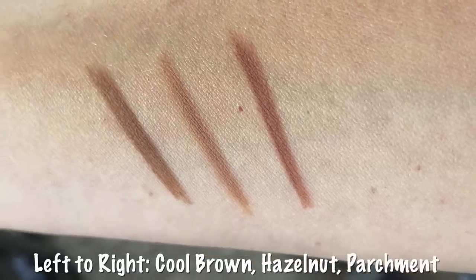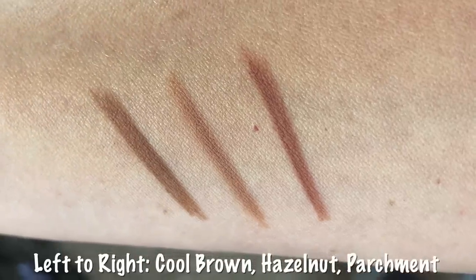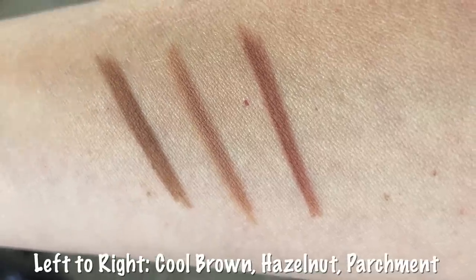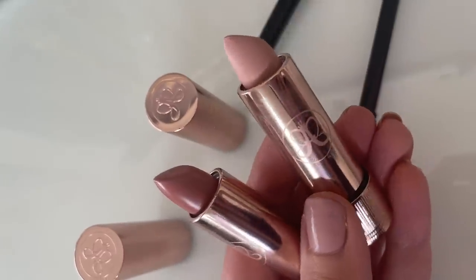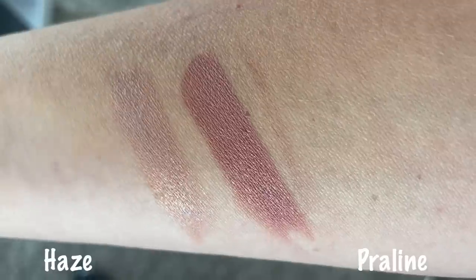Here are the swatches of the three lip liners I purchased. They do come in 18 different shades. Hazelnut is described as a nude beige brown. Parchment is described as a peachy brown. And Cool Brown is described as a deep taupe brown. The new matte and satin velvet lipsticks also come in 18 shades. Haze is described as a light peachy nude with a satin finish, and Praline is described as a nude pink with a satin finish. I am hoping to try one of the matte formulas in the future, but I was trying to keep with a budget of around $100. These lipsticks are described as being full pigment with brilliant color, control, and comfort for velvety soft, intensely rich lips that last.